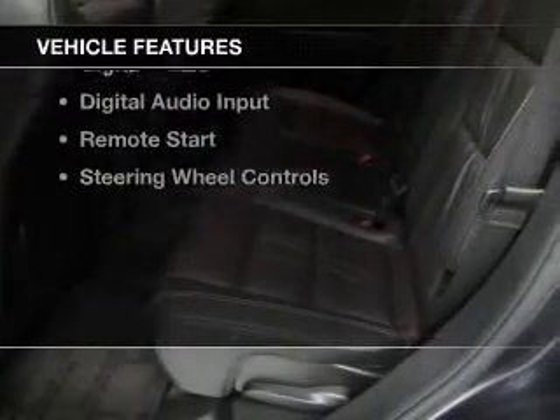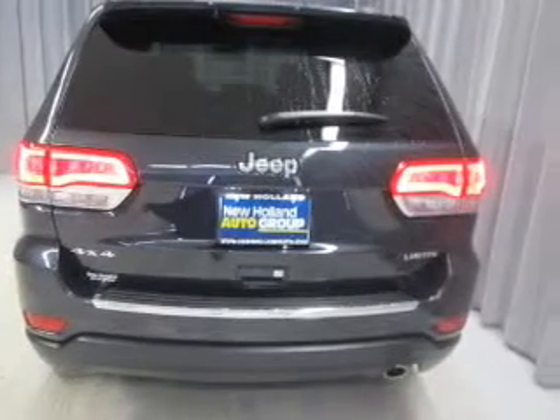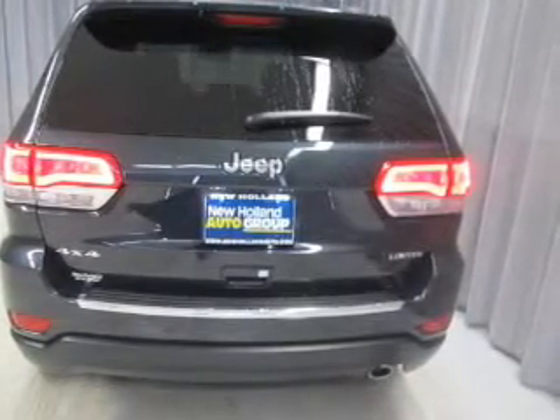The features include a power sunroof, heated steering wheel, leather seats, heated seats, Bluetooth connectivity, and Sirius XM satellite radio.